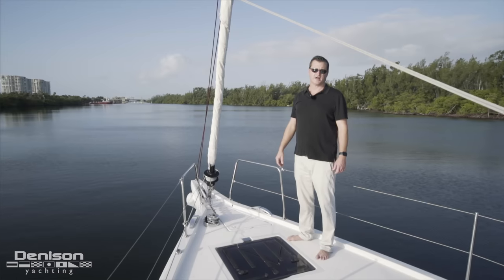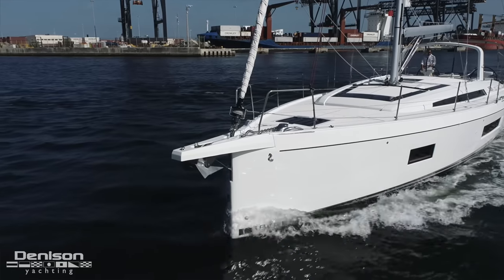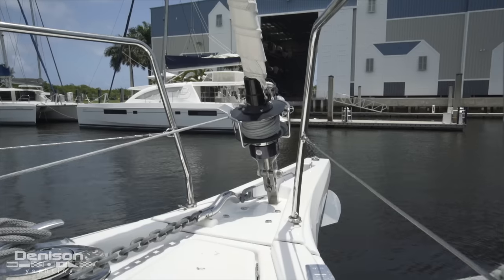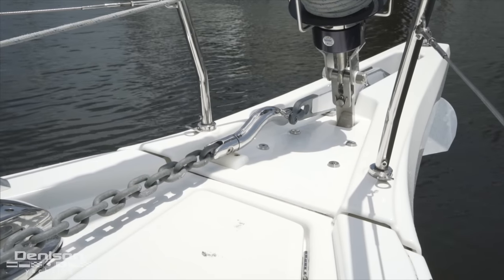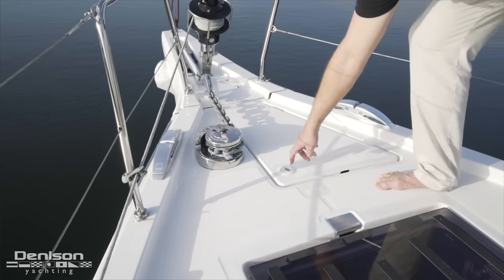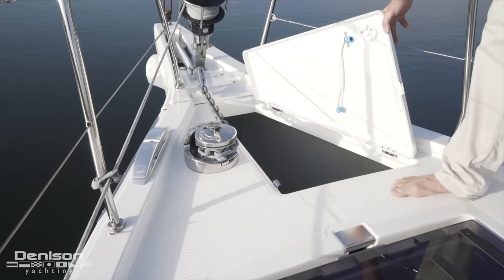We're going to kick things off up here on the bow. You'll notice immediately we've got the extended bowsprit that's designed for a code zero sail. Immediately behind that you'll notice the roller furling system. To get the anchor aligned properly, this rode has a bump system built into it. You'll notice the rugged Lewmar system here as the windlass, as well as we've got our locker for our chain and rode.